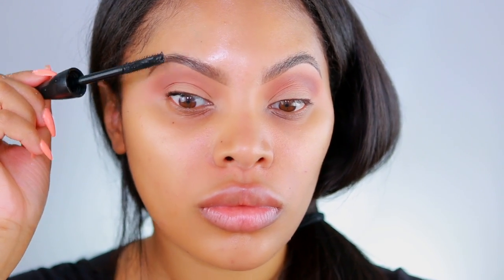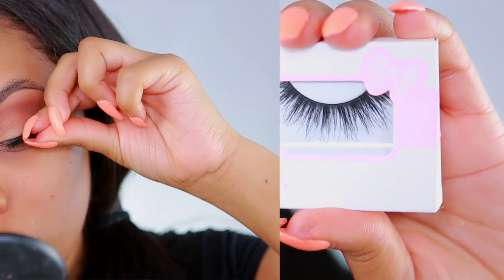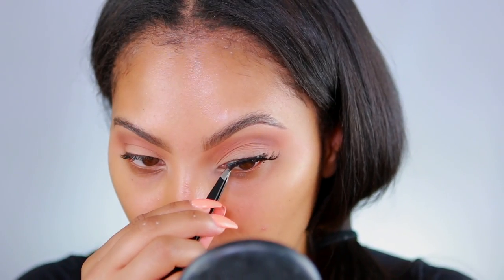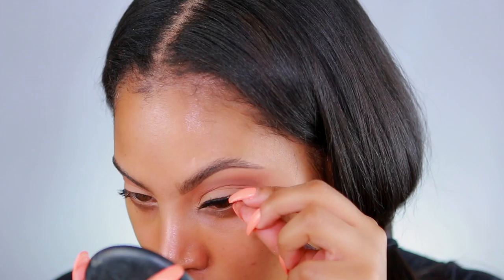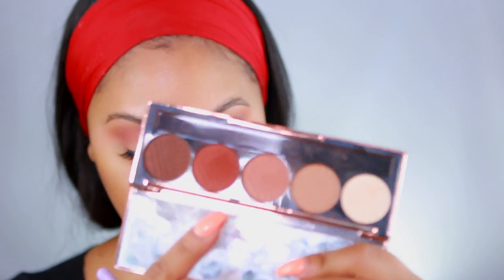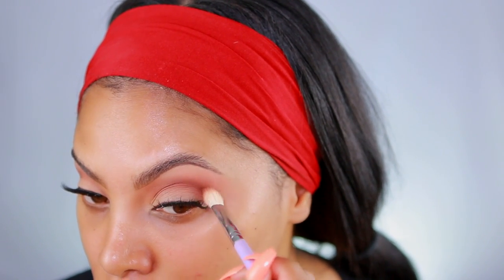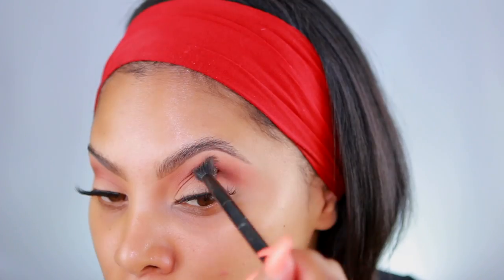Moving on to mascara — I'm not really big on mascaras since I already have small lashes and I'm putting on false lashes anyway, so I'll just apply a coat to my top lashes. I'm applying the Queen Bee Coco lashes today — these are my absolute favorite lashes ever. I'm applying them as close to my natural lash line as possible since we're not doing a liner. Once the falsies are on, I go back in with the same crease shadow using a blending brush to make everything look more defined.